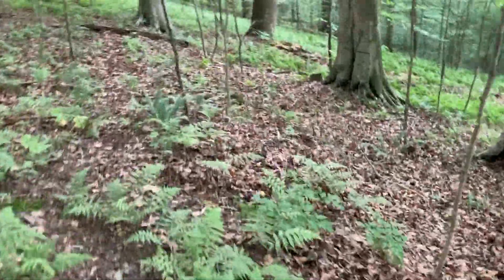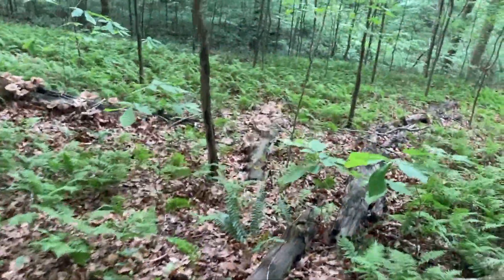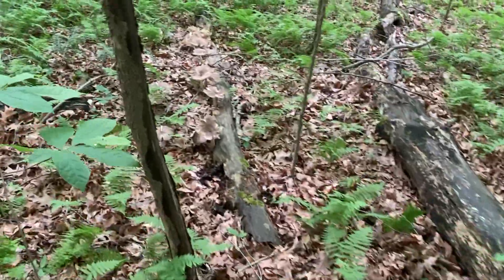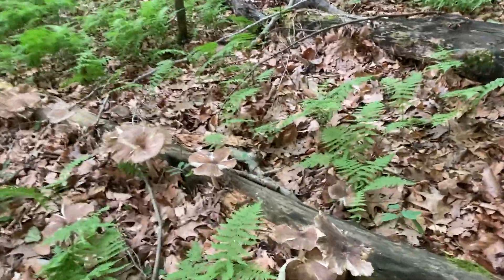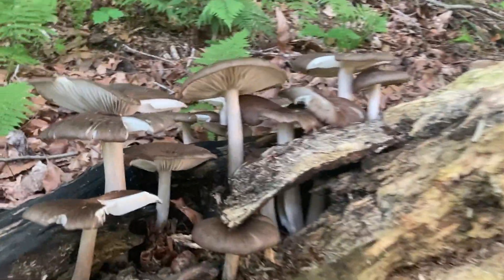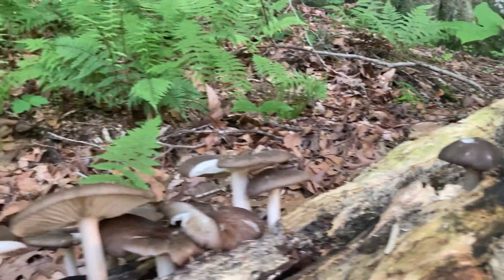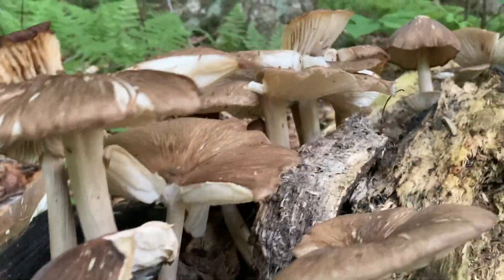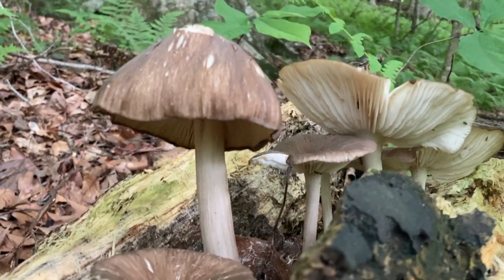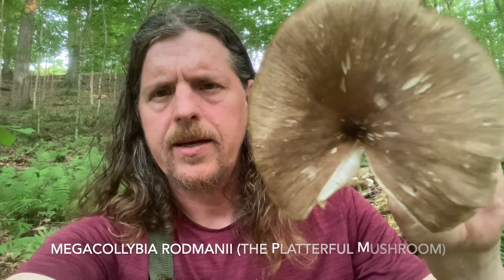Oh wow, look at this! Oh man, there are so many mushrooms. Beautiful! Super cool. So this is Megacollybia rodmanii. It looks a lot like a deer shield mushroom but it comes out in these big groupings. It has the same dark spot in the middle, that kind of deer hide color, the tannish brown.